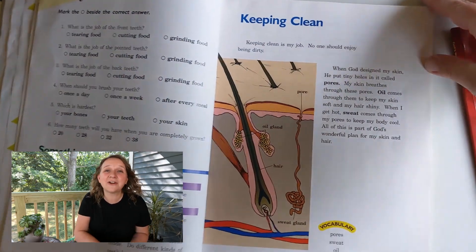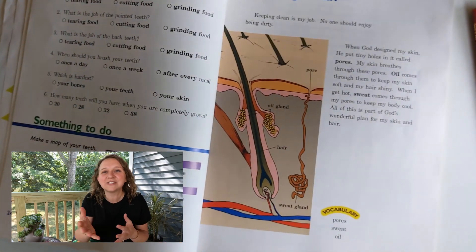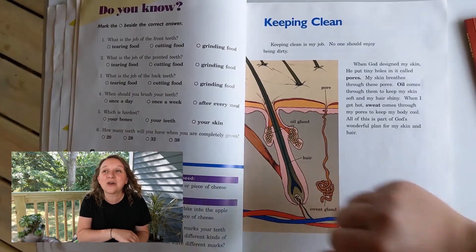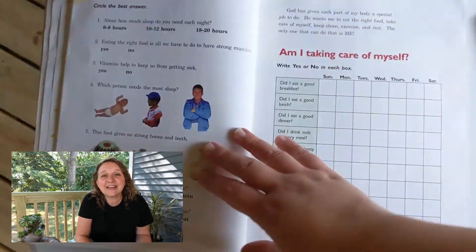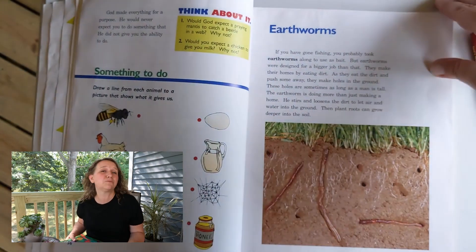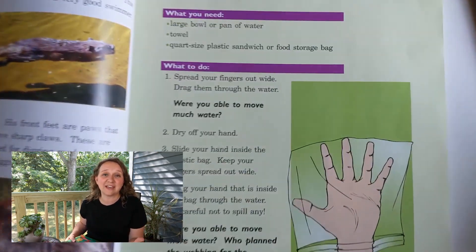Now A Becca does offer different things like questions and activities. There's this really cute one about how to make your hand like a beaver's with webbed fingers using a bag, and I think that's a really creative and fun idea. Hopefully these flip-throughs have given you an idea of what you can expect from some early science curriculums that A Becca gives.